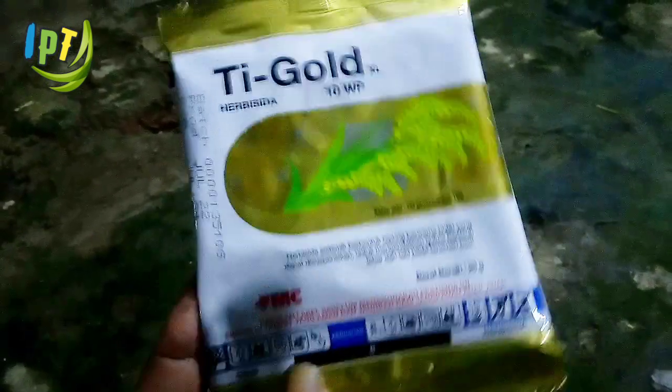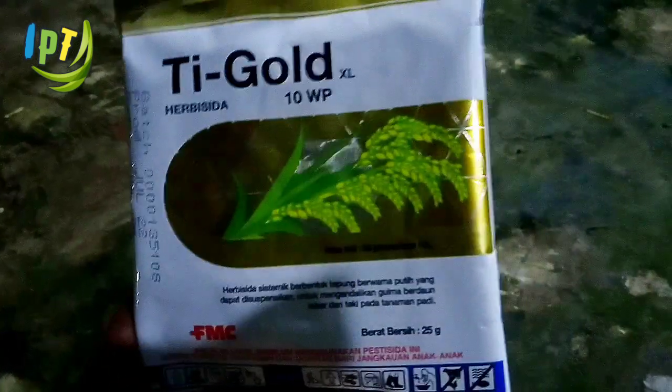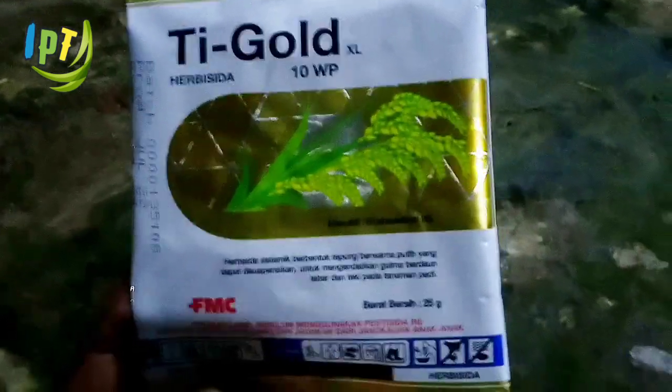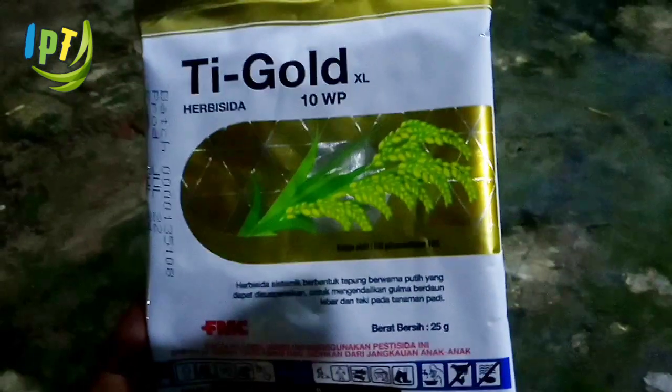T-Gold 10WP efektif mengendalikan gulma cengkehan atau cabe-cabean, Ludwigia SP, daun lebar, Marsilea Crenata, Tekipayungan, Ciperus SP, dan Wehwehan atau Eceng, Monohoria Vaginalis. Cukup 1 kali aplikasi T-Gold 10WP, dijamin 40 hari bebas gulma.